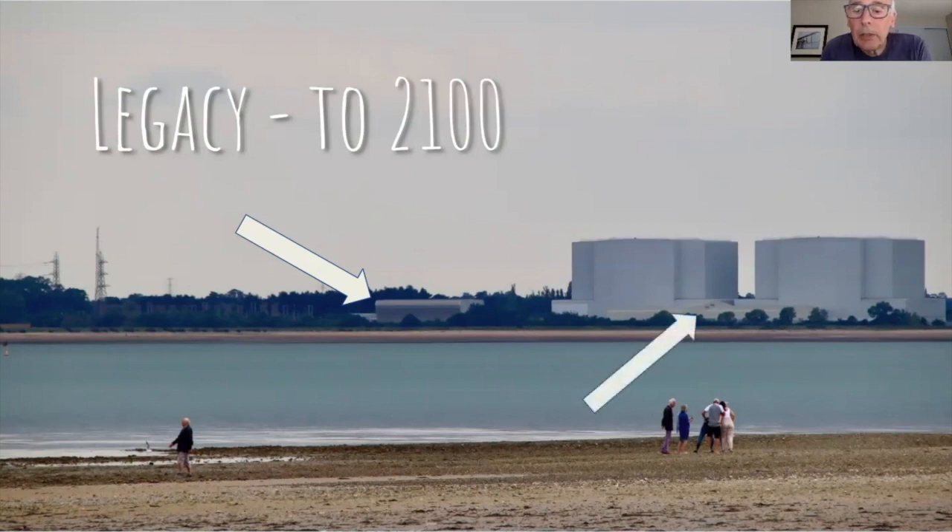Next to the reactor buildings there's a long building which is a cover over the spent fuel store. When they planned the decommissioning they said it wouldn't be a problem and it would be leveled, but when they got up close they found it was intensely radioactive. They had to build another case over it, which they rather erroneously call safe stores. Then we have the two reactor buildings.